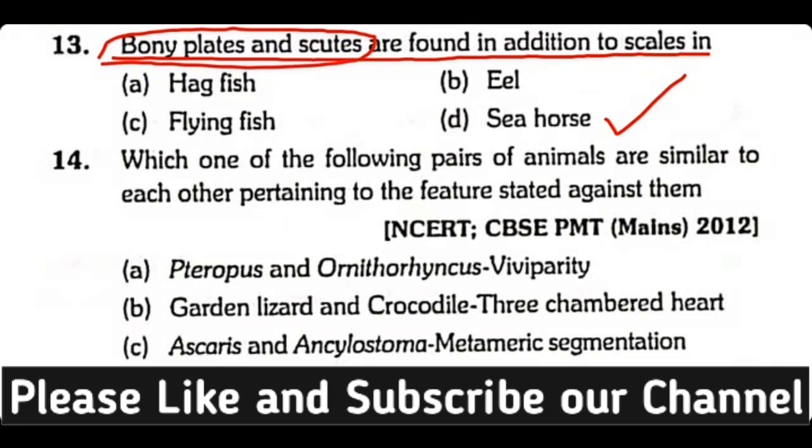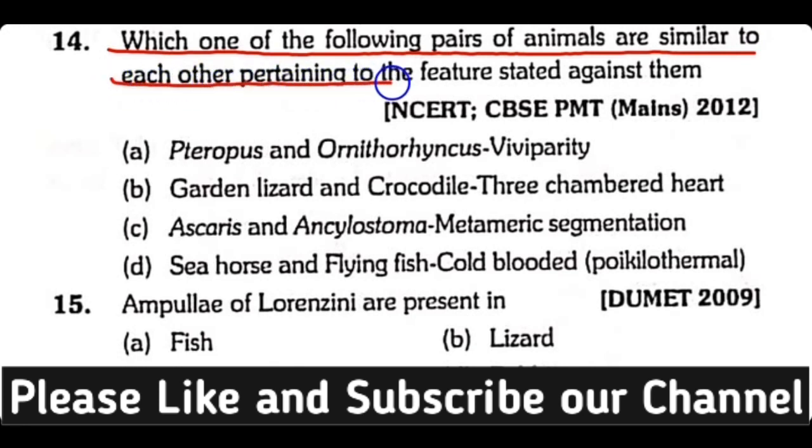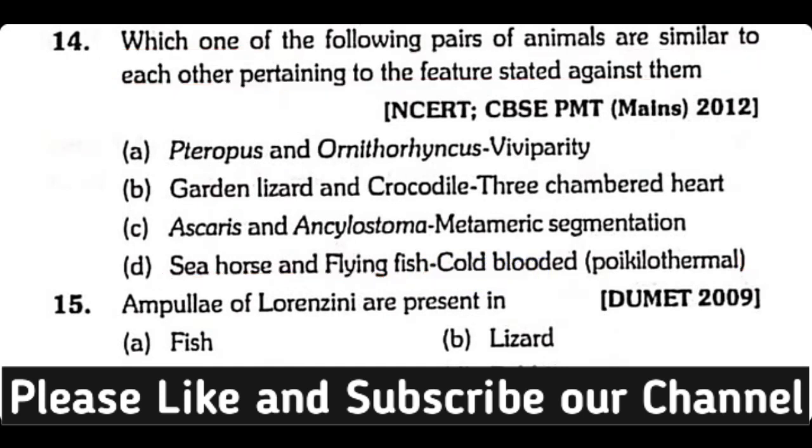Question number fourteen: Which one of the following pairs of animals are similar to each other pertaining to the feature stated — Protopterus and Ornithorhynchus for viviparity, Canada goose and garden lizard, or crocodile for three-chambered heart? The correct answer is option D. Sea horse and flying fish — they are cold-blooded and poikilothermic animals.